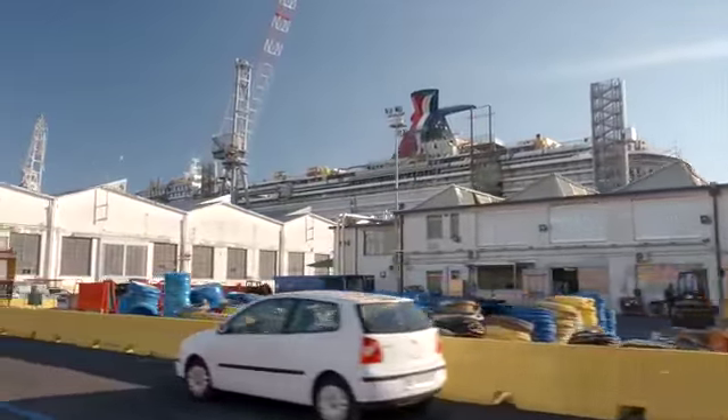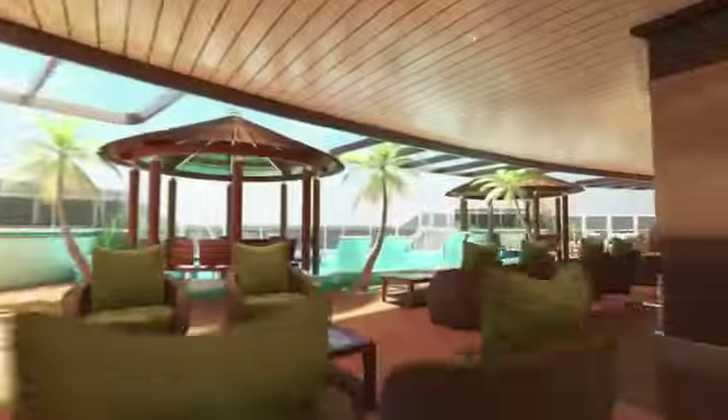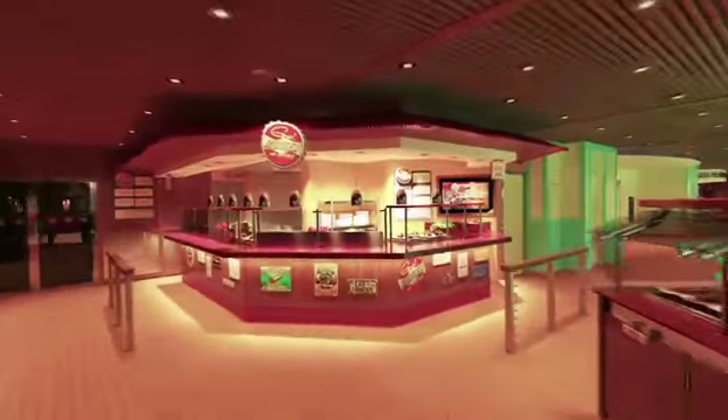Who better to tell us what's to come than the president of Carnival Cruise Line, Christine Duffy. She explains: the really great thing about Vista is the whole indoor-outdoor experience — you can eat outside, you can eat inside. They've really incorporated so much of the name Vista, where from wherever you are, you're really drawn to the outside space.